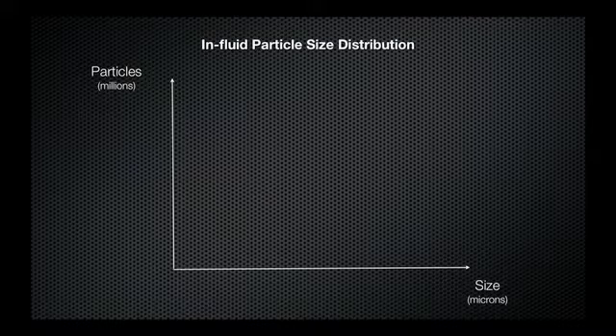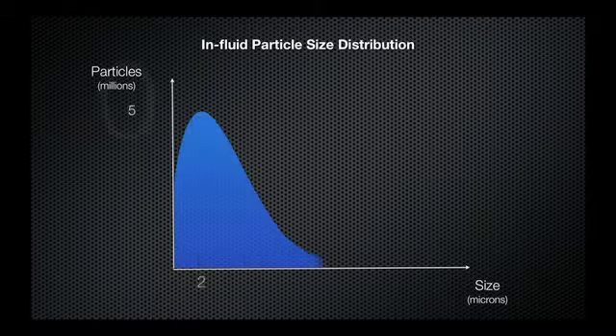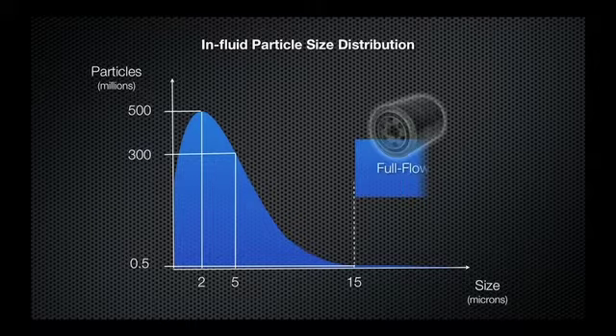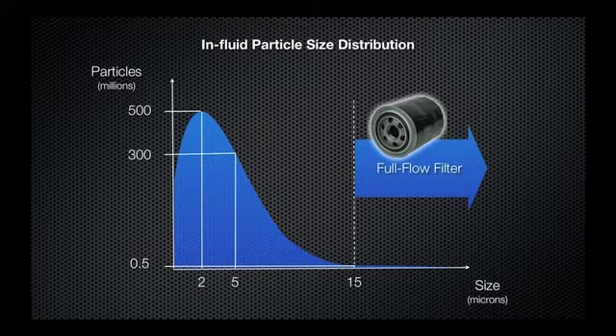Looking at an in-fluid particle size distribution study, a normal engine would have about 500 million particles of debris larger than 2 microns, 300 million particles larger than 5 microns, and only 500,000 particles larger than 15 microns. Since full flow filters are only effective at removing particles larger than 15 microns, the oil retains millions of particles that increase wear in the engine over time.